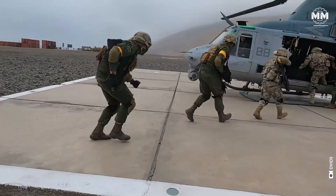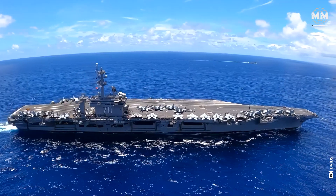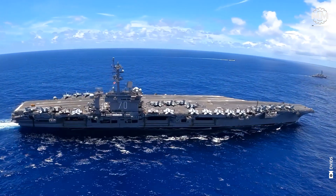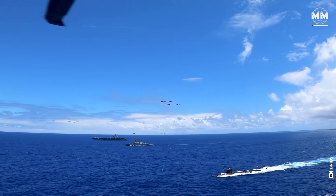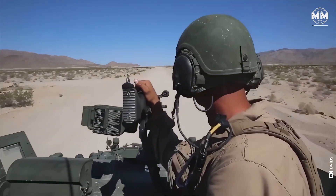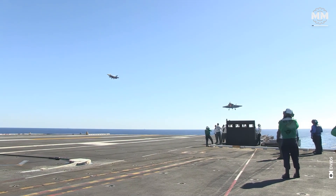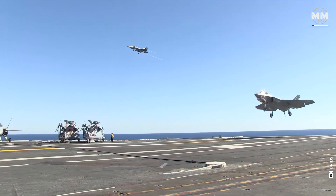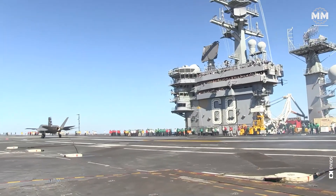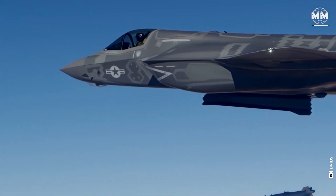To meet these demands, its arsenal is a carefully balanced mix of cutting-edge technology and practical utility, ensuring Marines can operate in any environment, from the deserts of the Middle East to the contested waters of the Indo-Pacific. This adaptability extends to its aviation arm, which provides critical close air support, air superiority and precision strike capabilities.